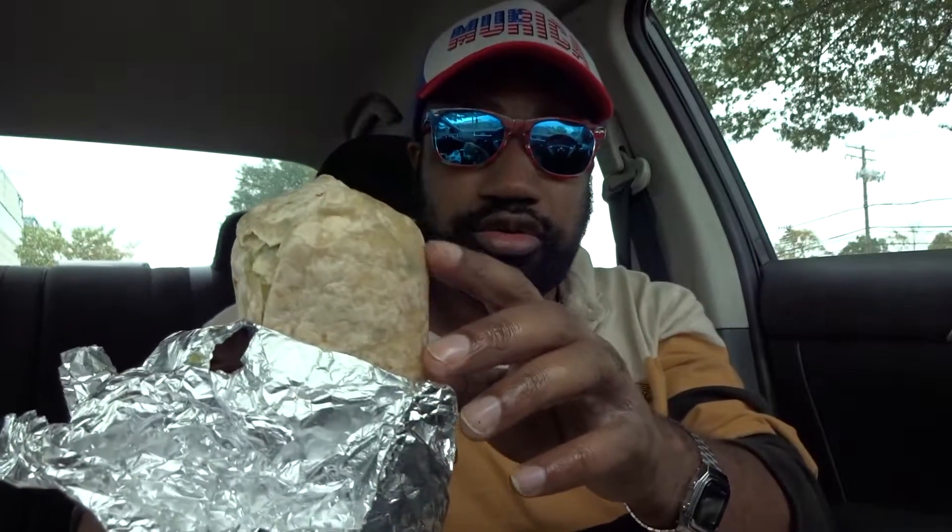Let me put this Moe's burrito down — this is a Moe's bag. Time to crack open the Chipotle burrito. You can see a little grease from the oils in it, but it's not sloppy or anything of that nature.